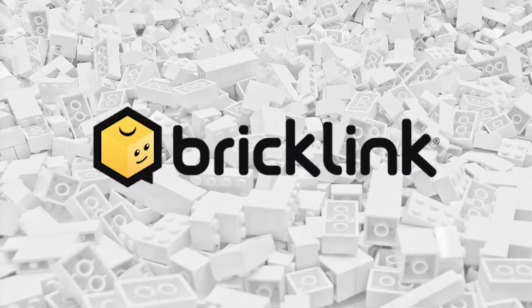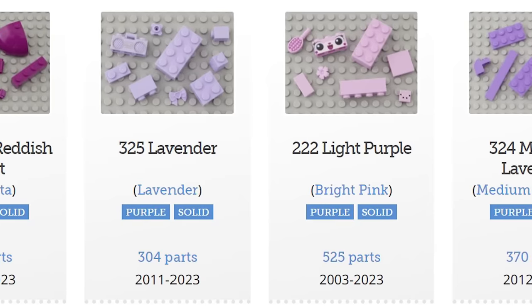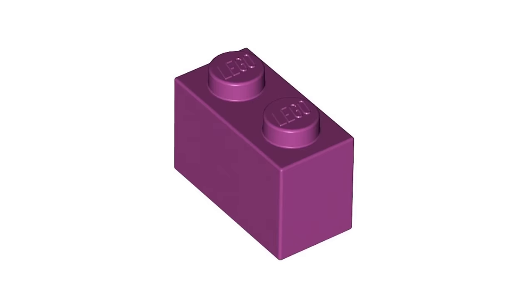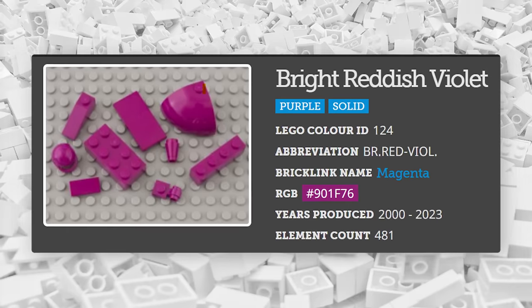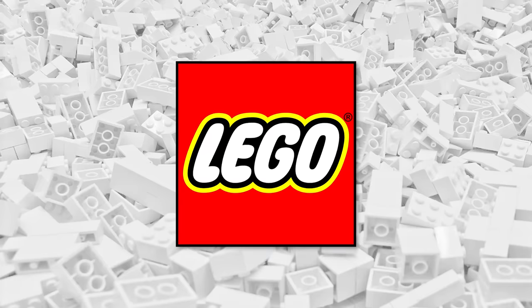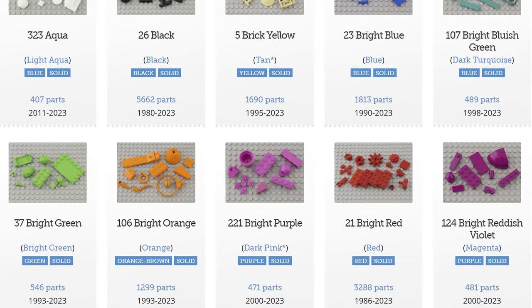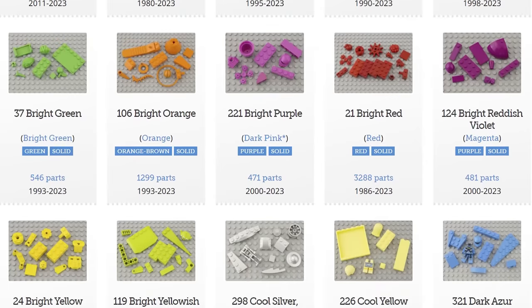Sites such as BrickLink refer to these bricks as pink so that customers and LEGO fans can easily search up the colors and understand them, instead of needing to abide by the weird names set by LEGO's manufacturing team. Just imagine needing to refer to this color as bright reddish violet — three words, and none of them are pink. BrickLink and most of the LEGO community just call this color magenta, because that makes a lot more sense and it's so much simpler. In fact, many of the names the LEGO community has used for colors simply are not how LEGO refers to them internally.